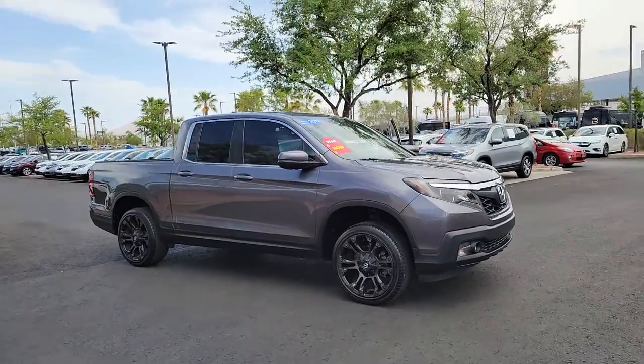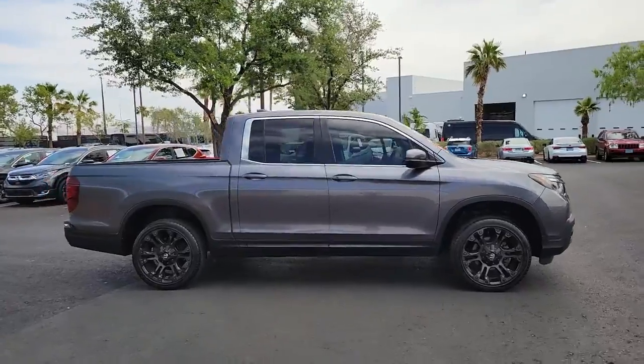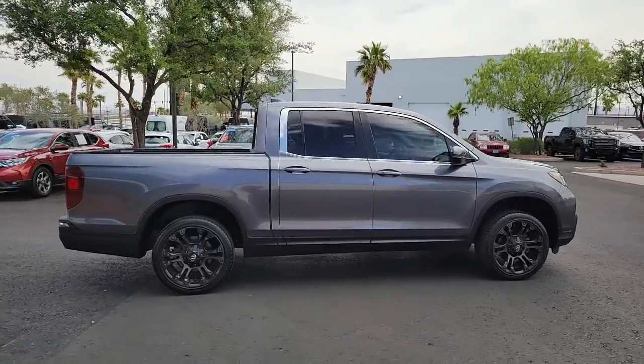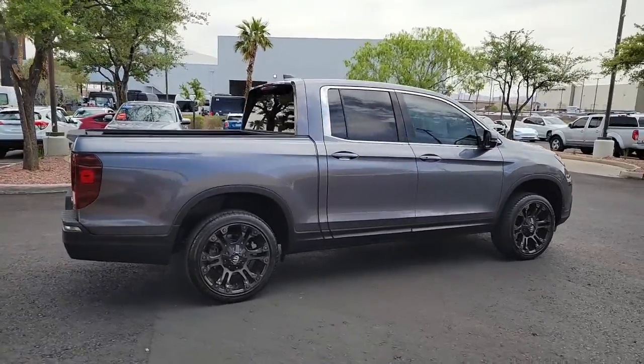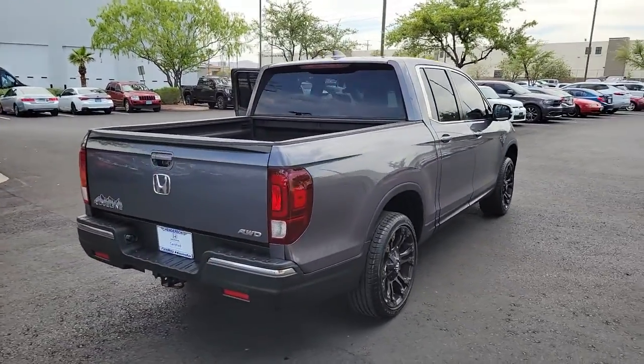You're gonna love the 2017 Honda Ridgeline. With less than 70,000 miles on the odometer, this vehicle stands out from the rest. This Ridgeline takes a thoughtful approach to meeting the demands of your active lifestyle.